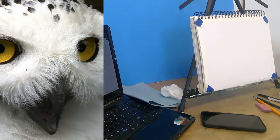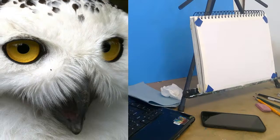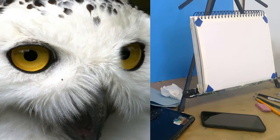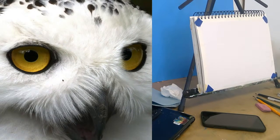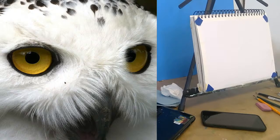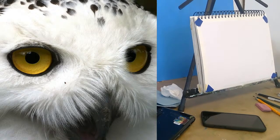Tell me if it irritates you that I've crept in on this owl. I just thought it'd be nice to really zoom in on that eye, but then also if you wanted to draw both eyes, you have that option.